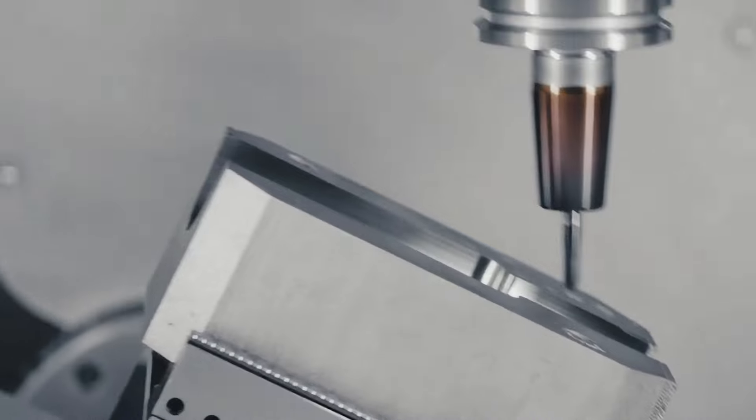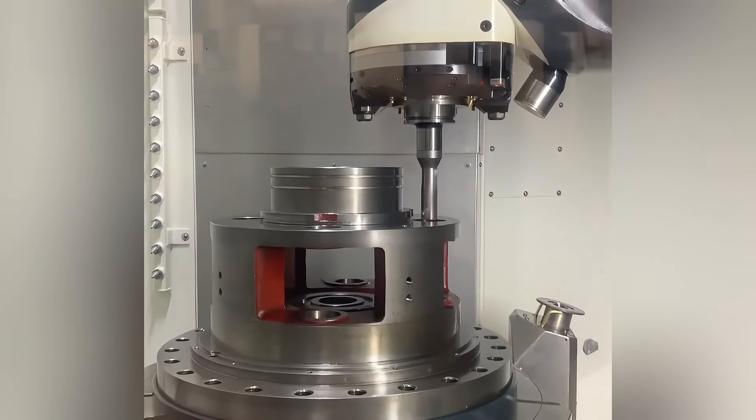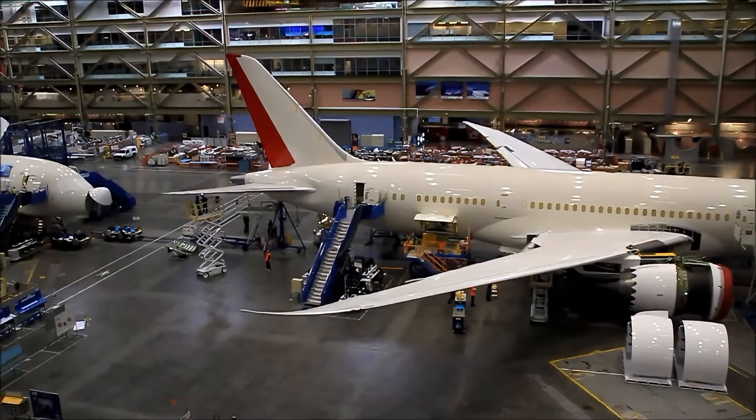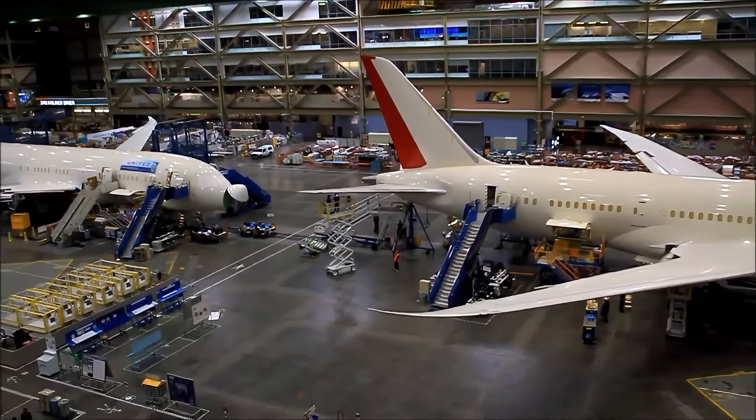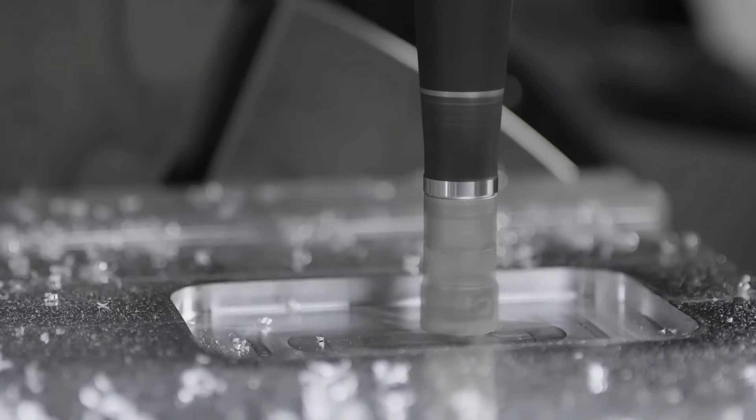Each time it starts up, it acts like a top-tier artist, carving every piece of metal with precision. Most precision parts in aerospace and automotive manufacturing are made by machines like this one. It might sound a bit sci-fi, but this is the reality of modern industry.